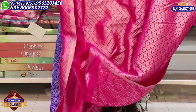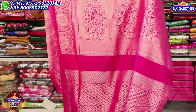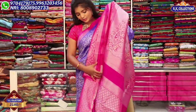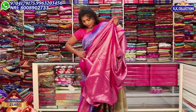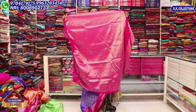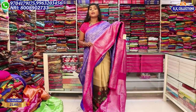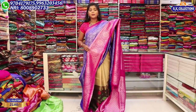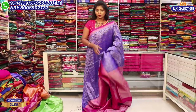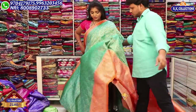This one has a pink color combination and contrast look. I also have a silver color jari work and highlight. The blouse for this is very contrasting. I have a pink color combination and a silver color jari look. The sari is so beautiful — I have a white color with light weight and very good falling material.